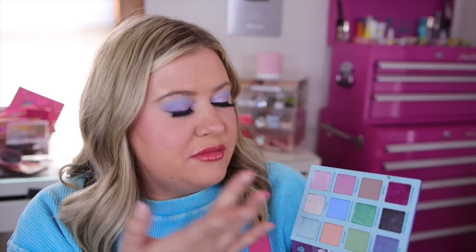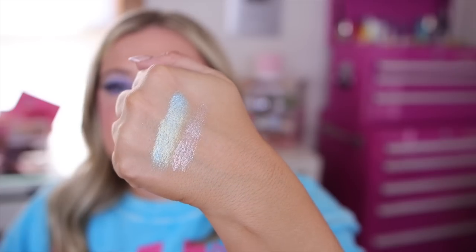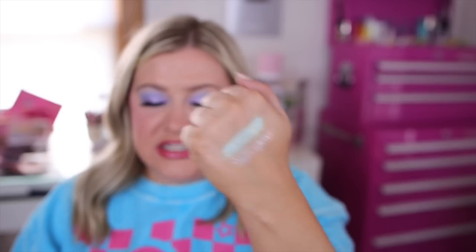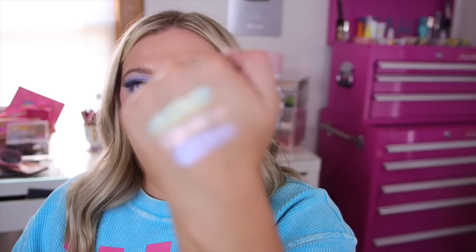Next up we have one of their glitters — this is a pearl glitter called 'I'm Late.' They did reformulate their glitters; they're not as chunky as they used to be. You can smooth them out on the skin and wear them all along the lid, or add them for an extra glittery effect. Then we have another fun shifty shimmer called 'Very Merry Unbirthday' — it's like a blue-purple pearly shift. I love this first row — absolutely beautiful colors.